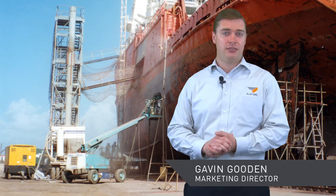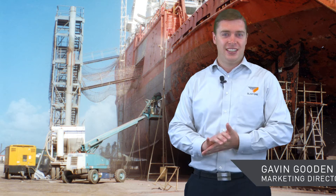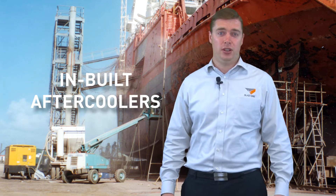Hello and welcome to this week's Primed Insight. My name is Gavin, I'm the Marketing Director here at BlastOne. Today we're going to discuss why commercial blasters should never use a compressor with an inbuilt after cooler.